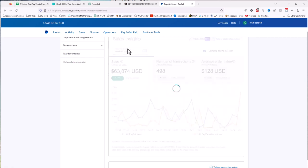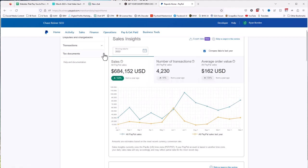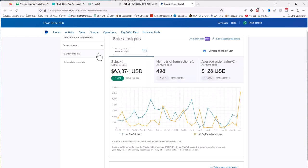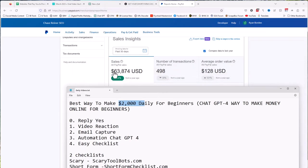We can roll out to the past 90 days and see more income, and I can go all the way back to 2022 and see a little over half a million dollars. But really, if we just look at the past 30 days, that's sufficient, because I'm talking about how you can make $2,000 a day. It doesn't take too much math — 63,000 divided by 30 days is just a little over $2,000 a day.